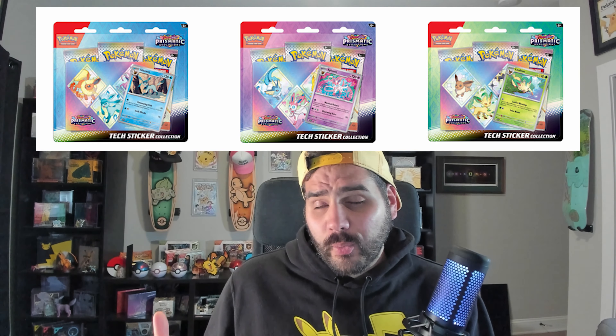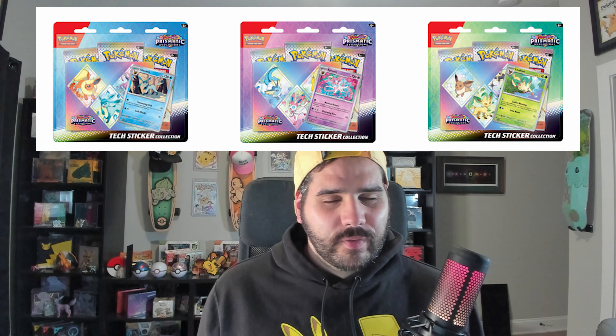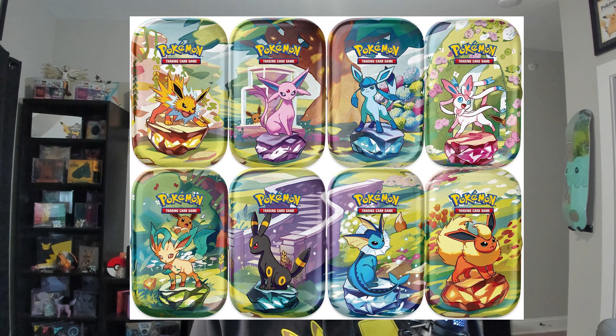Besides all the awesome product coming out — the Pokemon Center Elite Trainer Boxes sold out in a day, first with a limit of four and then a limit of two. You have the binder collection, kind of like what happened with 151, the poster collection again, and sticker sheets — Paldean Fates was the first set to do that.